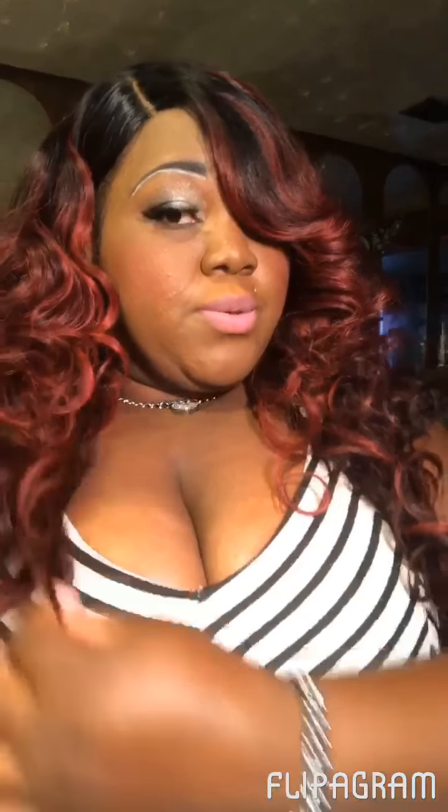I haven't added any kind of oil sheen or anything to it. This is the length on me. I am tall — I'm like 5'11" — so this is where she reaches me. So the shorter you are, the longer she'll reach you. This is with all hair pulled to the front.